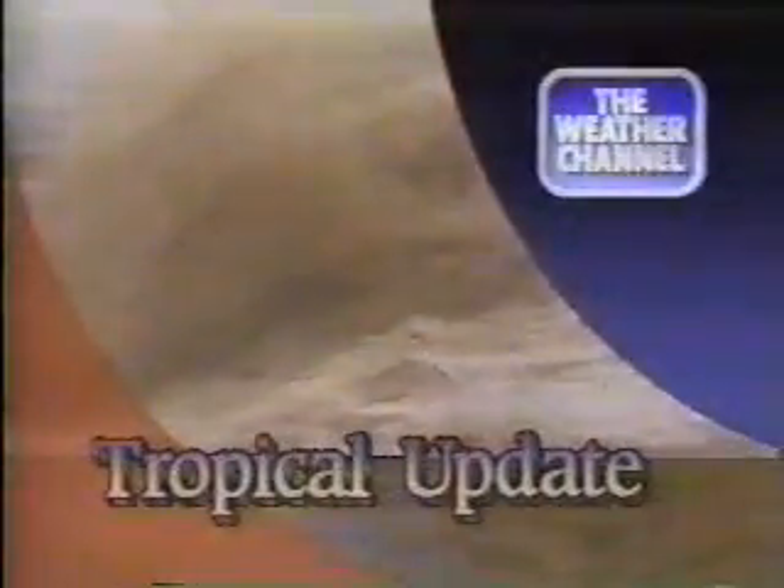Get detail reports on threatening weather by calling 1-900-WEATHER, 95 cents a minute. Now, here's the tropical update.